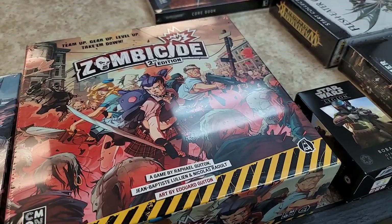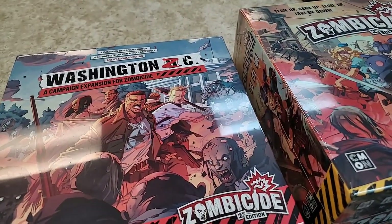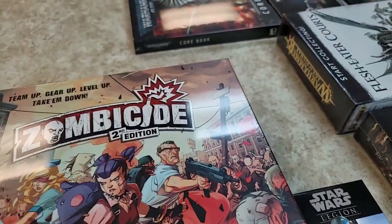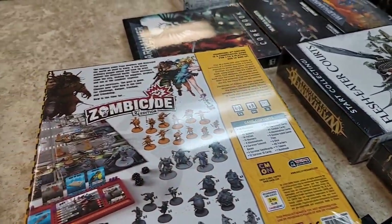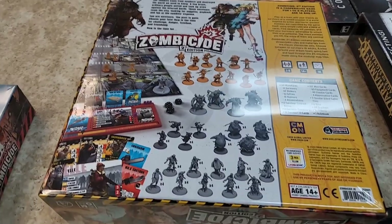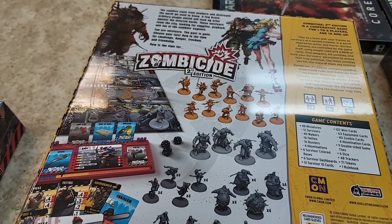The newest from CMON — Zombicide Second Edition, and we have the first expansion that came with the second edition. Looking at it, they just cleaned it up a lot. You can still use all your previous stuff from Zombicide — all your expansions, all the characters are still relevant — but they cleaned up a lot of the way the game works and made it a little more interesting.